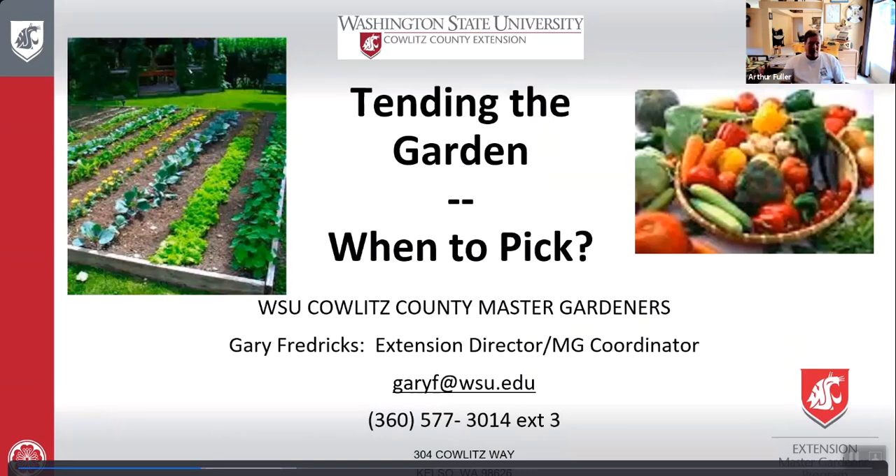We're going to go through a lot of vegetables and some fruits. If you have any questions at the end, please go ahead and ask. Gary Fredericks is not here today, but his information is up there — garyf.wsu.edu, phone 360-577-3014 extension 3, address 304 Collets Way, Kelso, Washington.